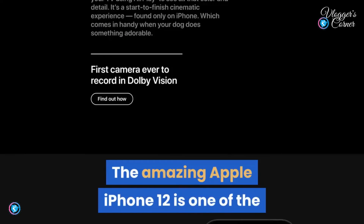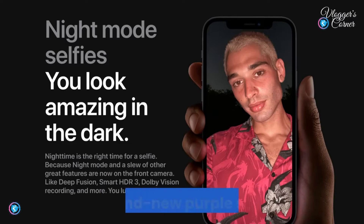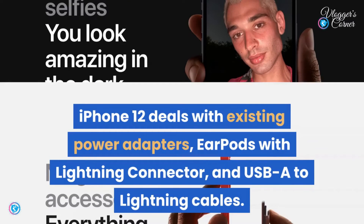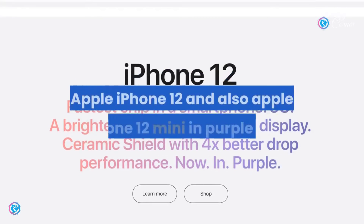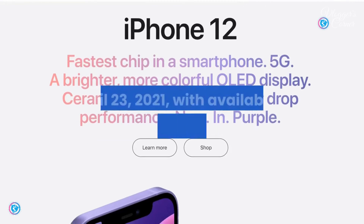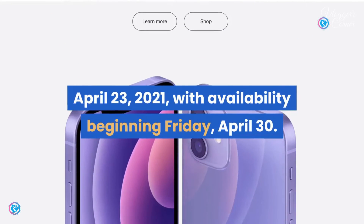The amazing Apple iPhone 12 is one of the most popular smartphones in the world, now featuring the brand new purple finish. iPhone 12 works with existing power adapters, EarPods with Lightning connector, and USB to Lightning cables. The iPhone 12 and iPhone 12 mini in purple will be available for pre-order starting Friday, April 23, 2021, with availability beginning Friday, April 30.